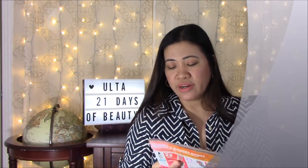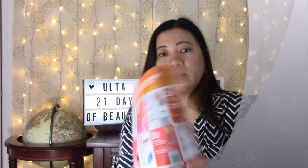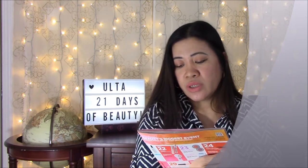On March 21st, Smashbox Photo Finish Primer Water — I haven't used this one but I love Smashbox. My favorite product right now is the Smashbox Primerizer. This one is on sale for $16, normally $32. On the same day, Proactive Emergency Blemish Relief and Skin Smoothing Exfoliator 6 oz, now $10–$20, regularly $20–$40. I have used Proactive before and I didn't like it, so I won't be ordering that.